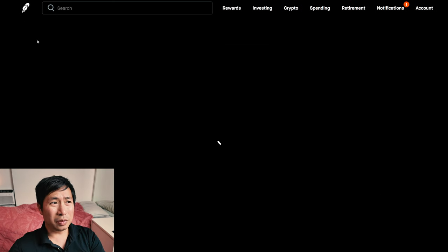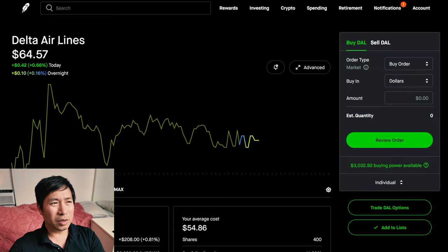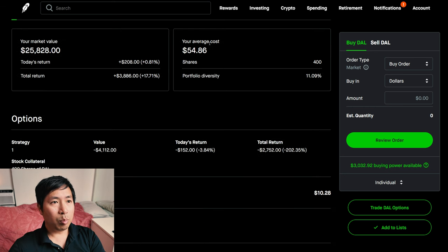I have 400 shares of Delta Airlines. Delta Airlines is at $64.57. My average cost is $54.86. My total return is $3,886.